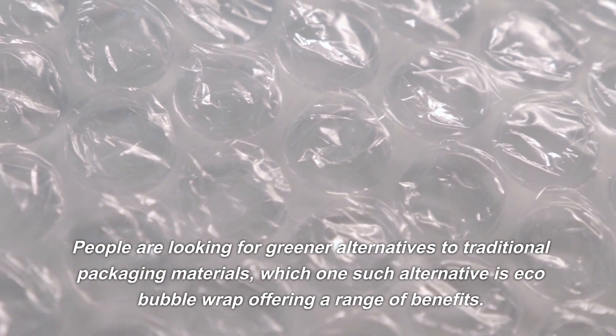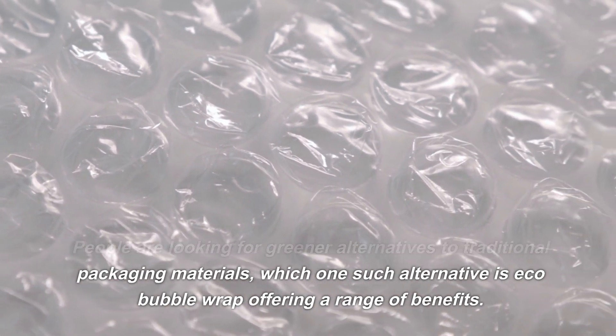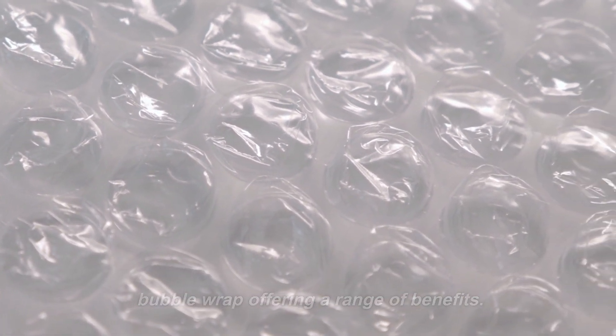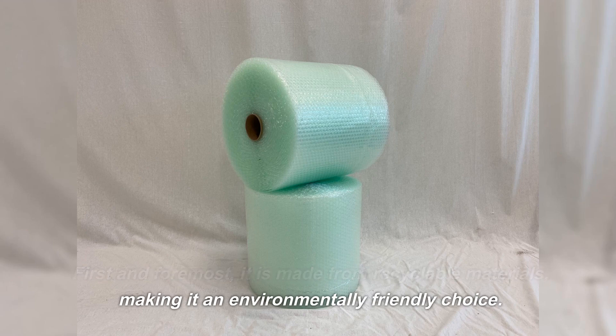People are looking for greener alternatives to traditional packaging materials, and one such alternative is Eco Bubble Wrap, offering a range of benefits. First and foremost, it is made from recyclable materials, making it an environmentally friendly choice.